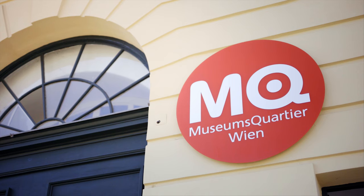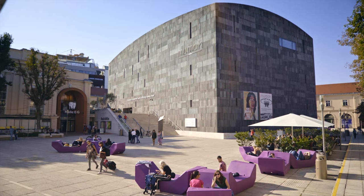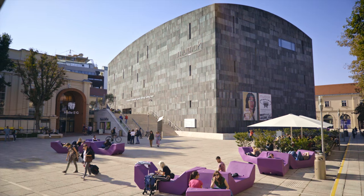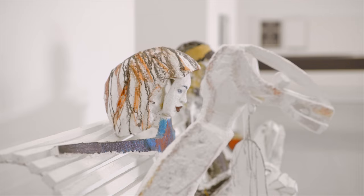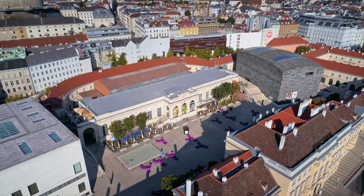How do you take something that's old and beautiful, turn it into something that's modern and exciting, but without losing its original charm? The MuseumsQuartier is the perfect example of just that. In an area that used to be the old Habsburg horse stables, has emerged one of the largest districts for contemporary art and culture in the world. And it's awesome.